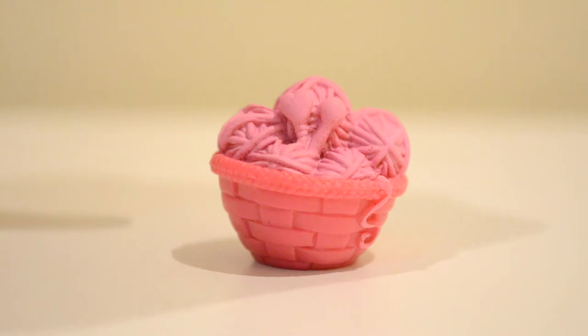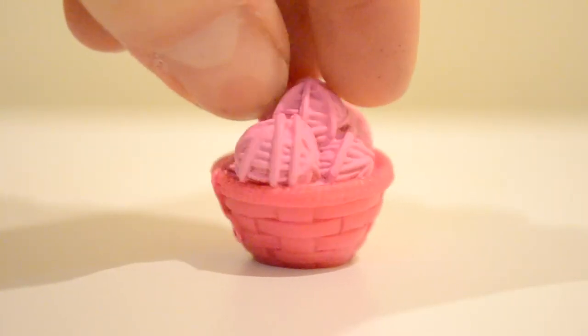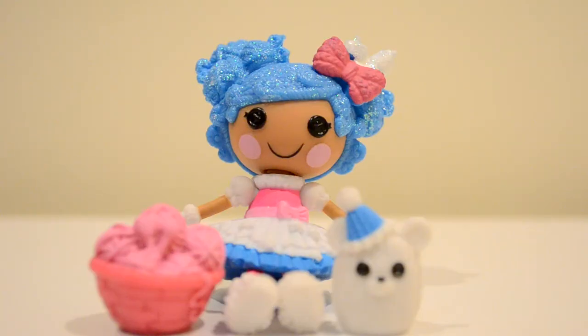She also comes with this pink basket of knitting needles and yarn. And that is the Super Silly Party Mittens Fluff and Stuff. I actually like the new packaging and the way they don't include as many accessories, because it lowers the cost, and it's better for the environment because they don't use so much packaging. So thumbs up for all this new stuff.